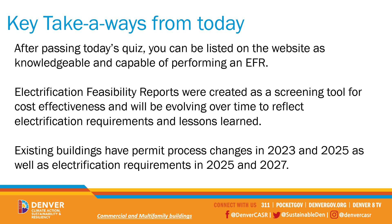Electrification feasibility reports were created as a screening tool for cost-effectiveness and will be evolving over time to reflect electrification requirements and lessons learned. Existing buildings have permit process changes that happen in 2023 and 2025, as well as electrification equipment requirements in 2025 and 2027.